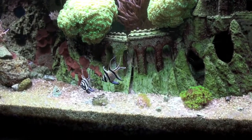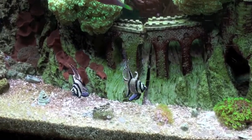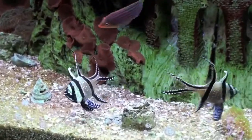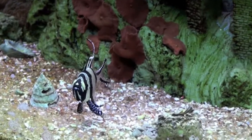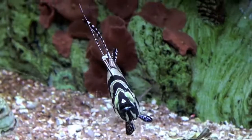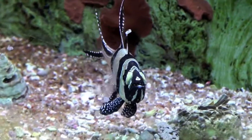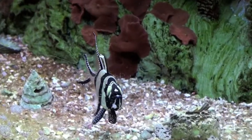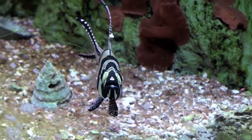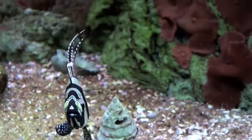Here we have a pair of Bangai Cardinals, the male being the one on the left. This guy has bred me several healthy batches. The biggest batch we had out of them was 42, of which we've still got 40, and they seem to be growing quite nicely.